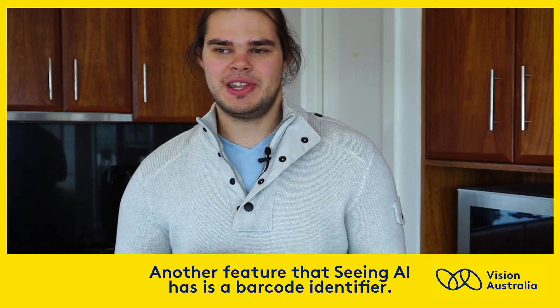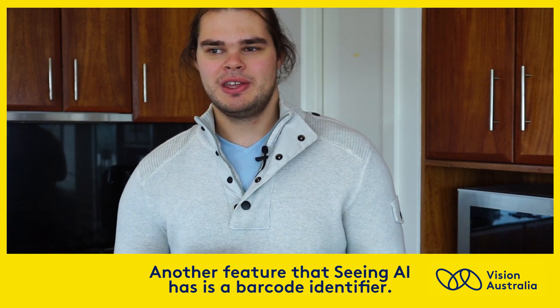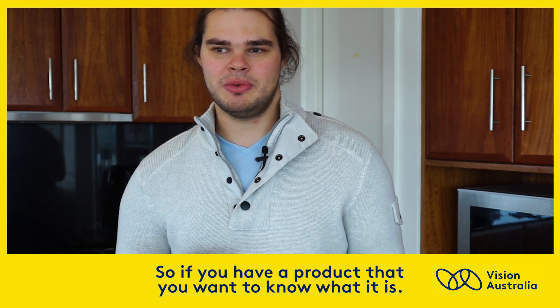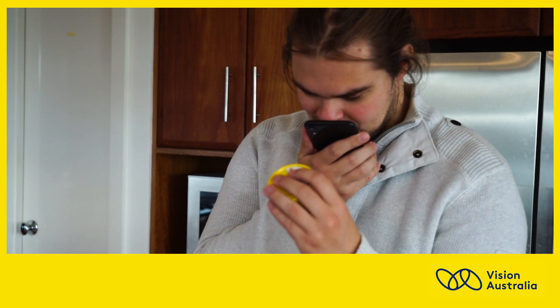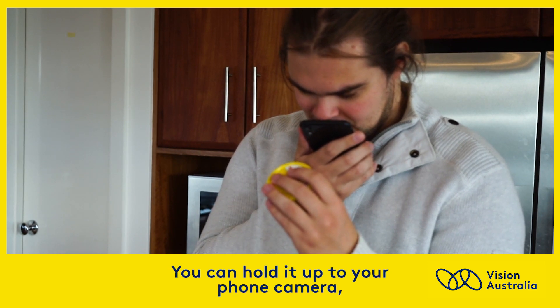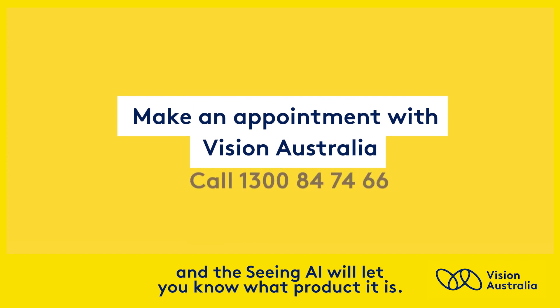Another feature that Seeing AI has is a barcode identifier. So if you have a product that you want to know what it is, Ben reads the label on a tin of tuna with his phone app. You can hold it up to your phone camera and Seeing AI will let you know what product it is.